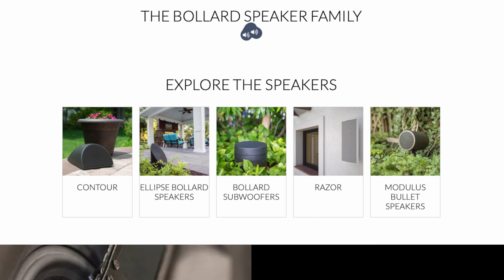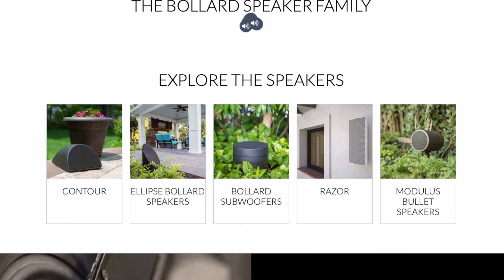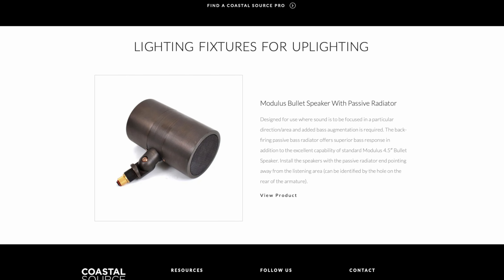Do you ever use these speakers in conjunction with smaller models in a big install? Yes — in applications where the client wants high-performance around a pool deck but also has a nearby summer kitchen or play area for the kids, they still want high-quality music reproduction but don't need the projection the line source provides. So they use a smaller form factor bollard. At a dealer demo, I heard one of your speakers — a coaxial driver with a tweeter in the middle — and the sound was really superb. That was probably the Modulus bollard.